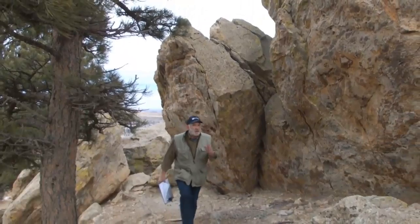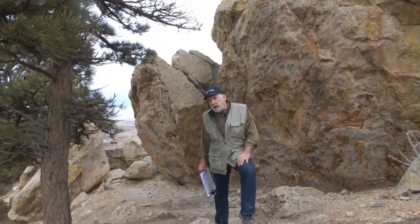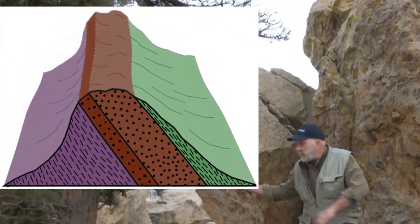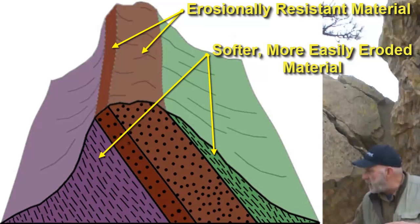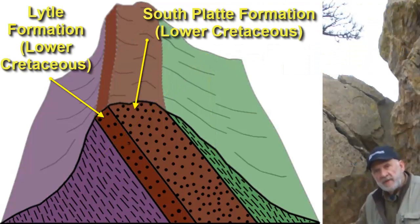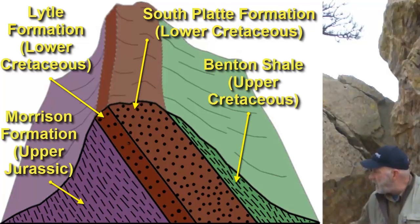We use the northern end of the Dakota Hogback, known locally as Tin Cup Ridge, as a test bed for Rockworks software. Here's why. At first glance, this looks like a classic hogback — a ridge with steep sides formed by harder, erosionally resistant dipping strata overlying more readily eroded, softer, slope-forming material. In this case, we have the South Platte and Lytle Formations forming a resistant cap above the softer Morrison Formation. It looks like pretty simple stuff.